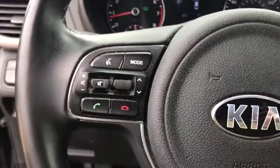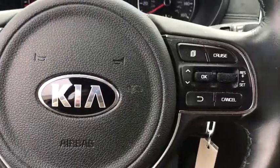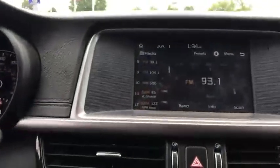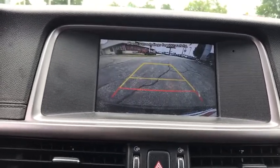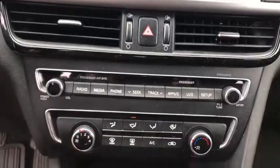Rear window defroster, electronic stability control, power windows, fog lights, tachometer, brake assist, cargo mat, overhead console, panic alarm, carpeted floor mat, remote keyless entry, cargo net.